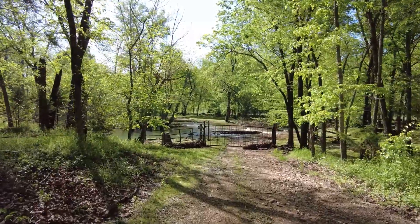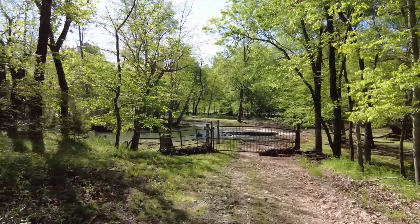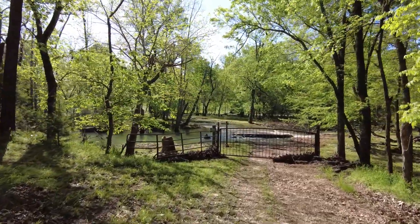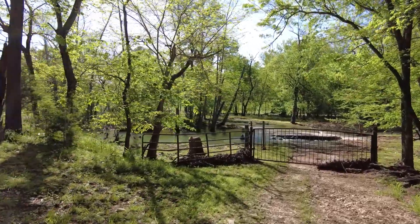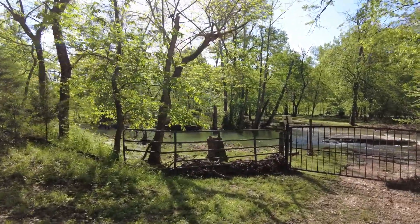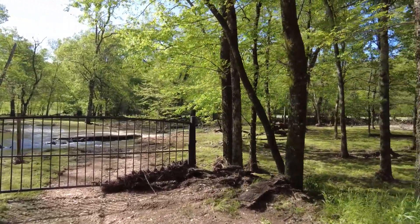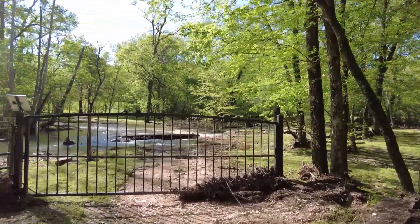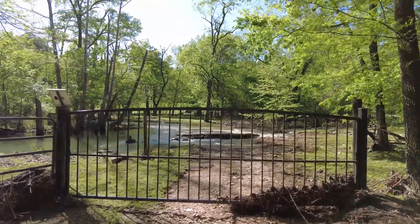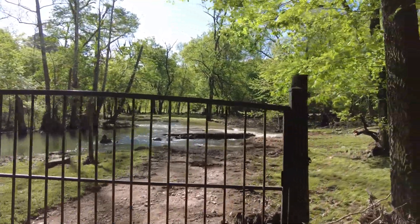Here we are coming up on the property. The water has subsided a lot — it was pretty high. As you can see, the debris is all over the fence, all down at the bottom. And you can see where the bridge is going out. Let me see if I can get a little closer.